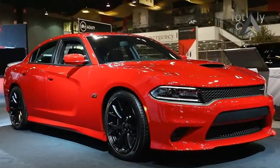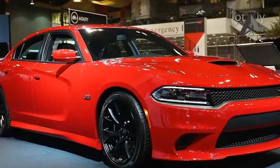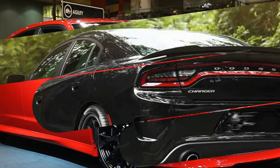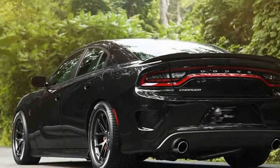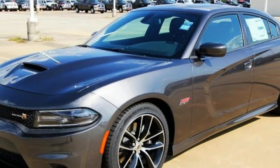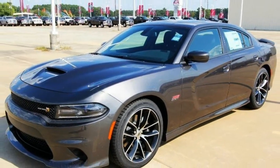What we like: Hemi power, Hemi torque, Hemi rumble. The 5.7-liter Hemi-powered R/T now has the same great-sounding dual-mode exhaust as the SCAT Pack and 392 models, which bypasses the muffler at wide throttle openings yet puts a lid on the rumble when cruising at part throttle.